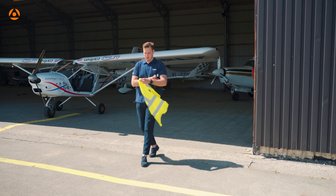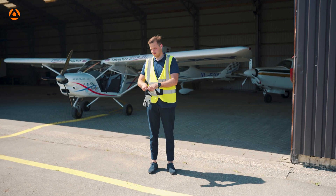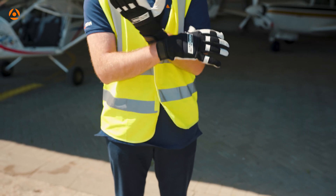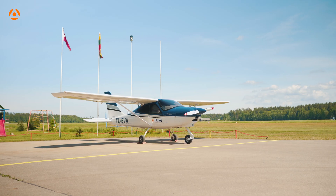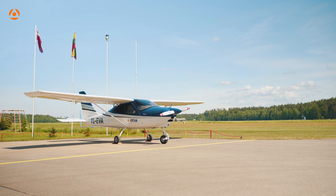First of all, before commencing pre-flight inspection make sure you are well prepared. Use high visibility vest and proper gloves. In general, during pre-flight you are keeping an eye for items that look different or out of the ordinary.